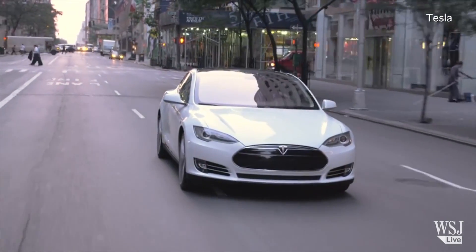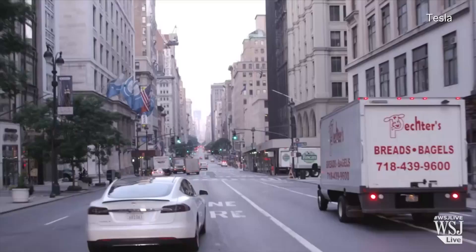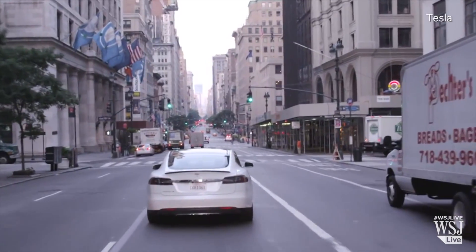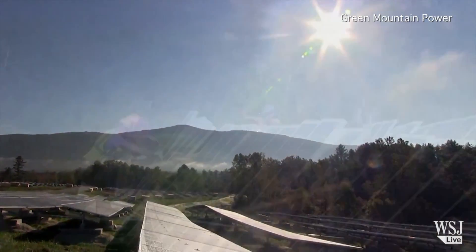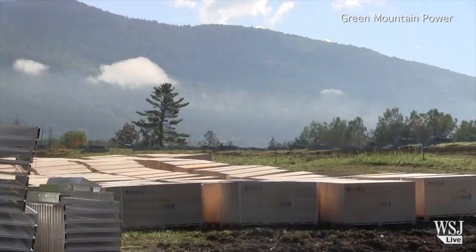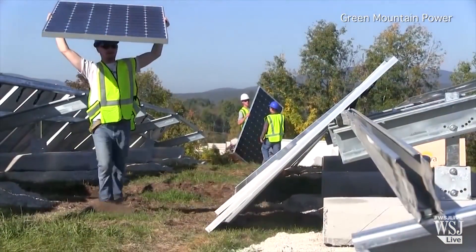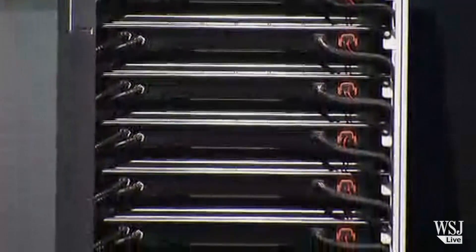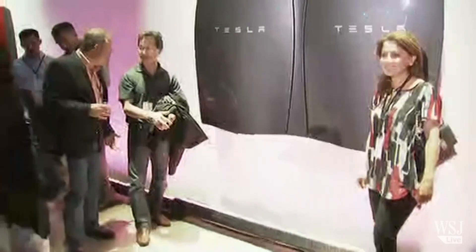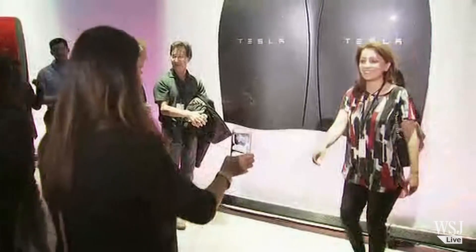Initially developed for electric cars, they are now being installed at buildings, wind farms, and other places that can store electricity for later use. Tesla's first battery customers include Green Mountain Power Corp., Vermont's largest utility. It plans to buy Tesla packs and sell them to customers that already have solar power. Tesla aims to begin delivering units by the summer.